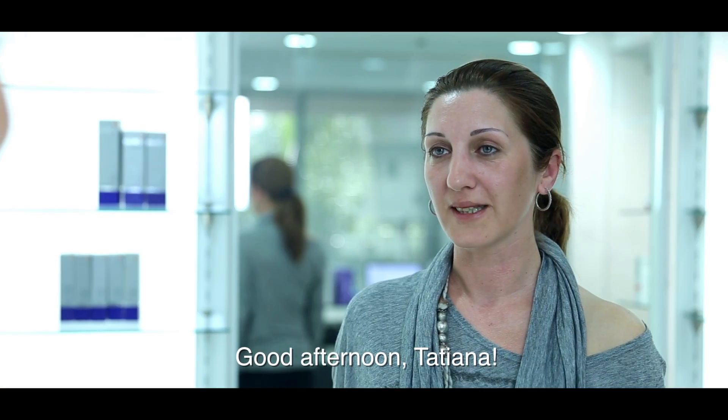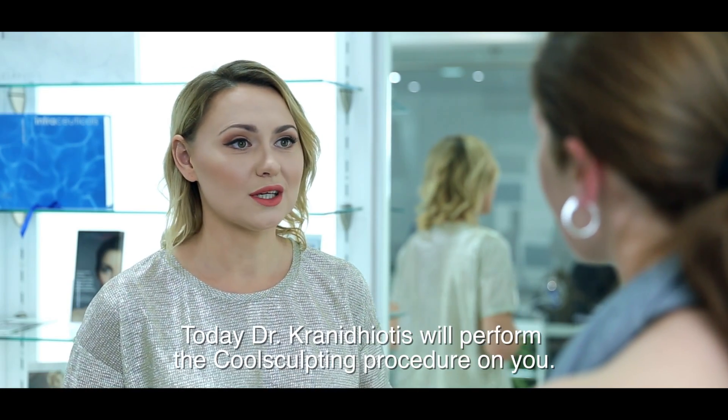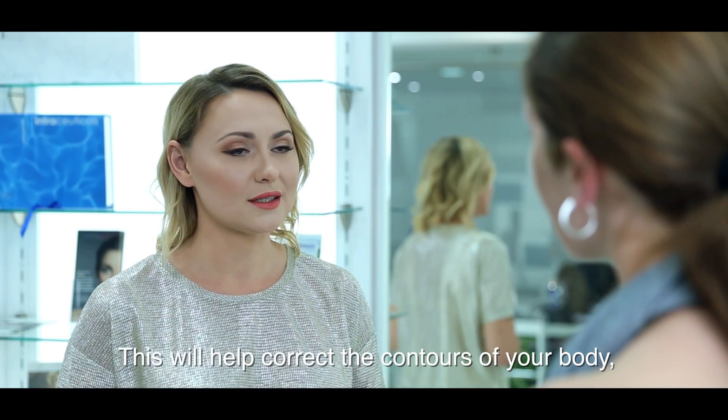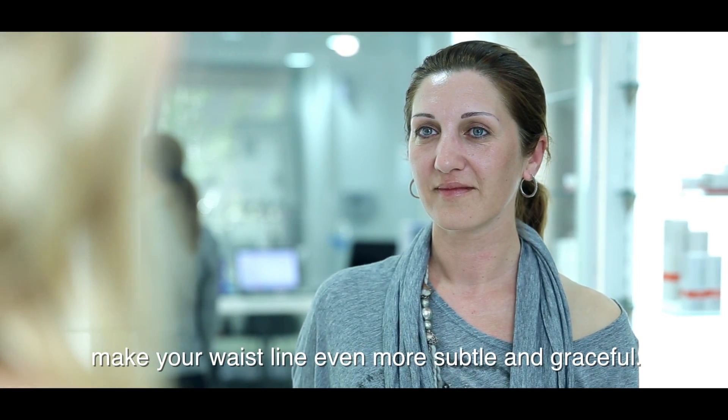Svetlana, good morning. Good morning, Tatyana. I'm glad to welcome you to Ideal Aesthetics. Today Dr. Kornidiotis will perform a CoolSculpting procedure for you, which will help you to correct the contour of your body and make your figure slimmer and more refined.